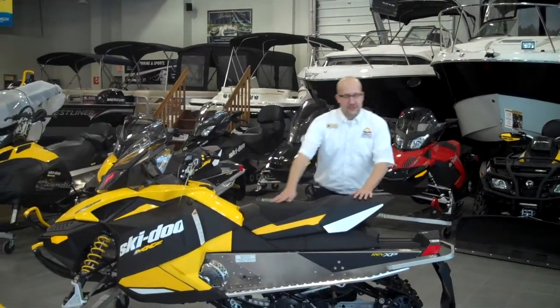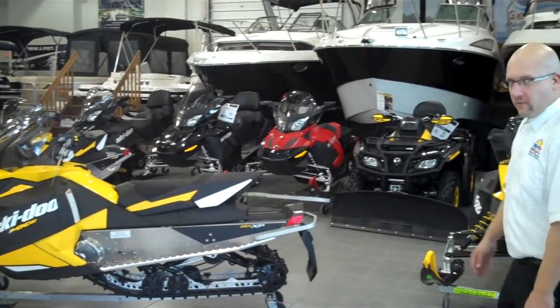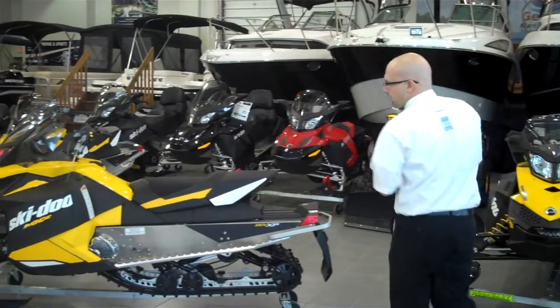Hi, my name is Tyler and I'm a sales associate with Georgeism Raiding Sports and this is the 2012 MXZ 600 Ace. The 600 Ace is Ski-Doo's newest 4-stroke engine. It offers 60 horsepower as well as the best fuel economy out on the market today — 29 miles per gallon.